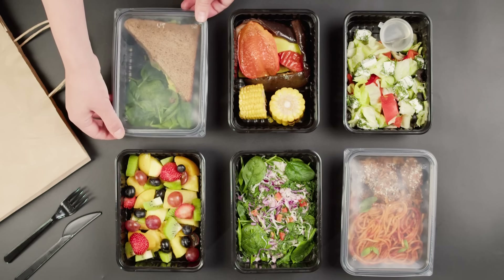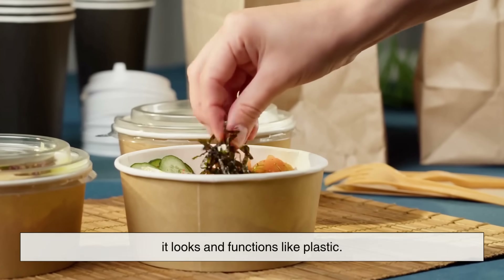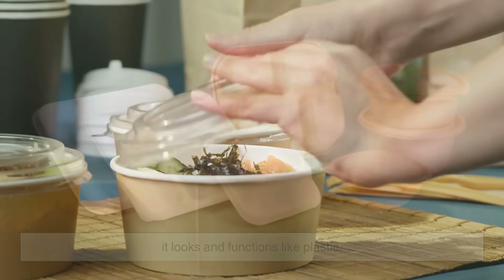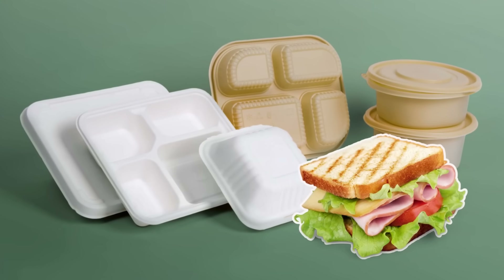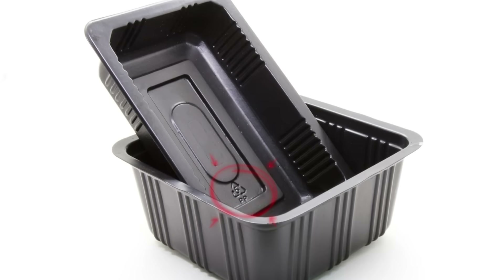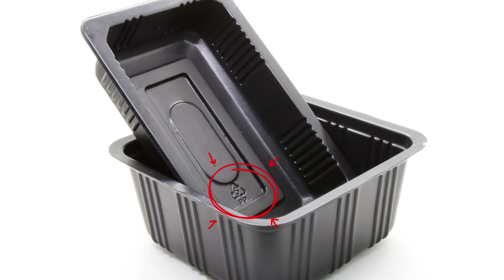Clear deli containers, clamshell boxes, produce wrappers, compostable coffee cup lids — stuff you see every day, especially in cafes and supermarkets. What's wild is that it looks and functions like plastic: it's strong, it's food-safe, and it keeps your sandwich from getting soggy, just like the old petroleum-based stuff.